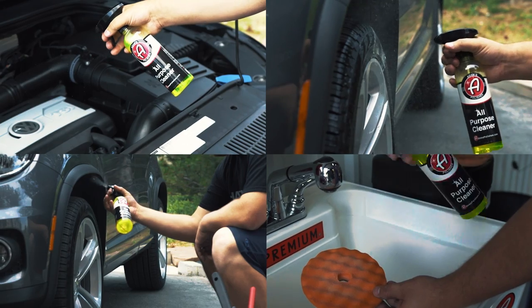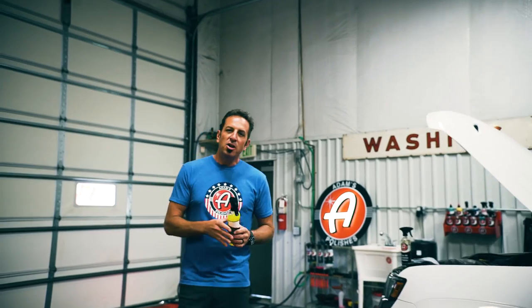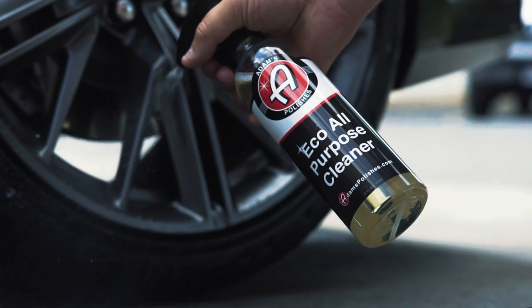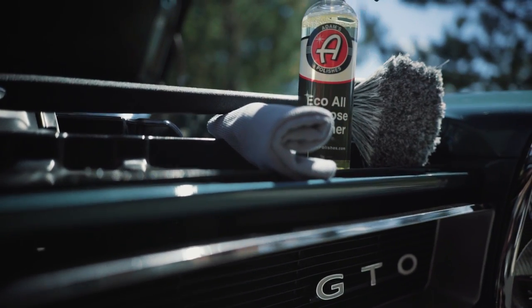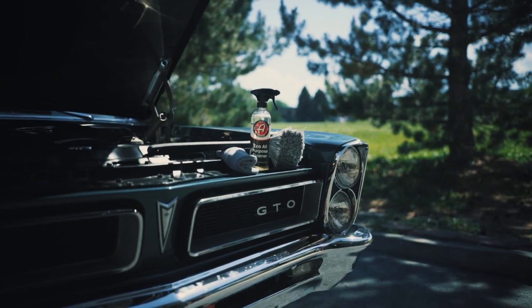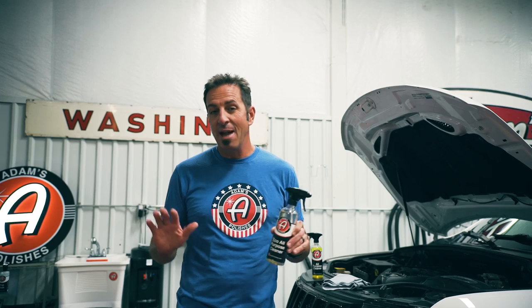Now let me tell you, the bottom line is things have gotten better. Technology's improved. We have a new product that I'm introducing right this second, and it'll blow your mind. It's called our Eco APC, and it's not like Eco as in what hybrid cars are to performance. No. The new Eco All-Purpose Cleaner is actually a direct release to the environment cleaner, which means you can clean your boat in the water and it won't be in any way damaging to the environment.